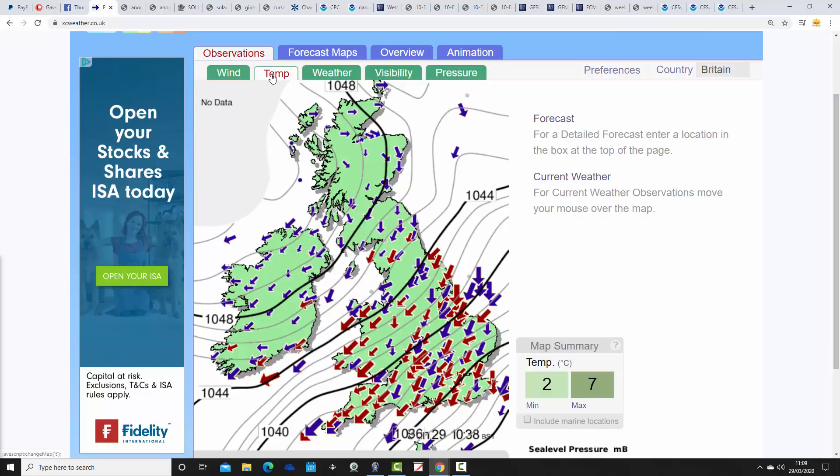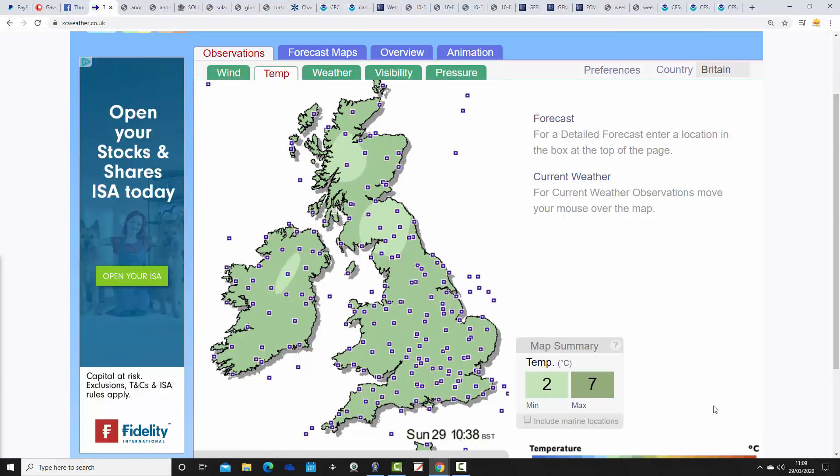This big high is bringing in northeasterly winds and cold air. The latest temperatures at just gone 11 o'clock in the morning show the highest readings in the southeast corner at just 7 degrees Celsius, while further north many places are stuck at around 2 degrees. It's a cold morning, and it feels even colder than the temperature suggests with the wind chill — a really unusually cold air mass.